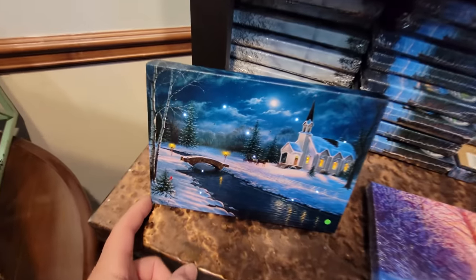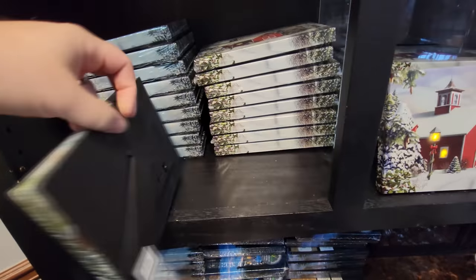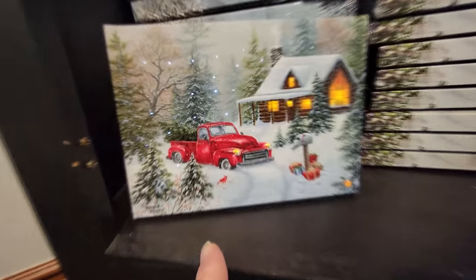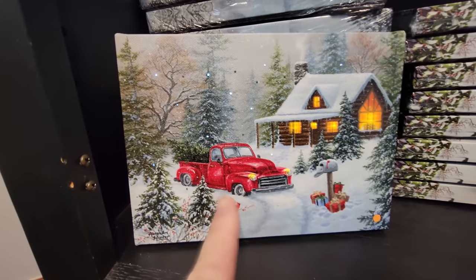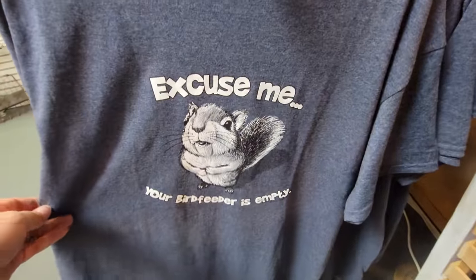I like these little light-up canvas photos, but what would you do with them? I mean, I guess you could put them on your mantle. Do they have sound? I guess not - I thought maybe it had sound with it but it was just turned off. If I were going to get any of these though, it would definitely be this one right here, with the red truck and the Christmas tree in the back. Oh my gosh, look at this shirt - excuse me, your bird feeder is empty.